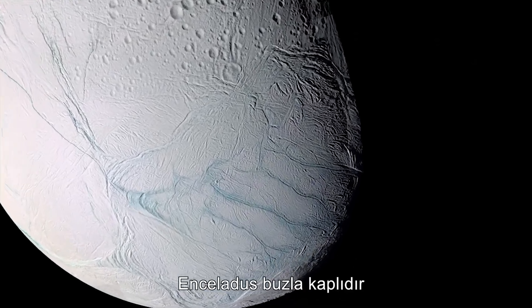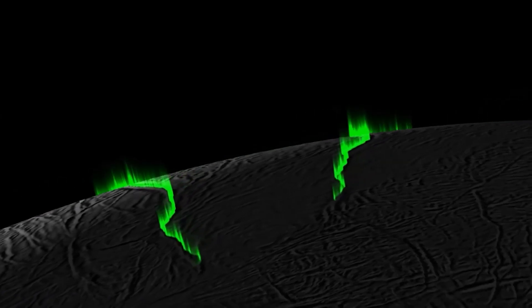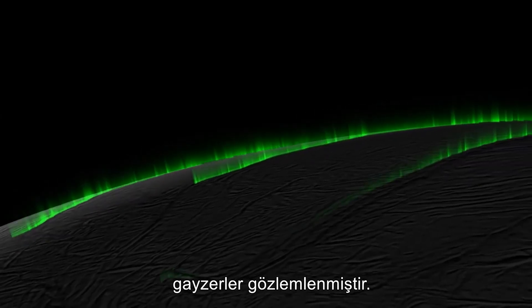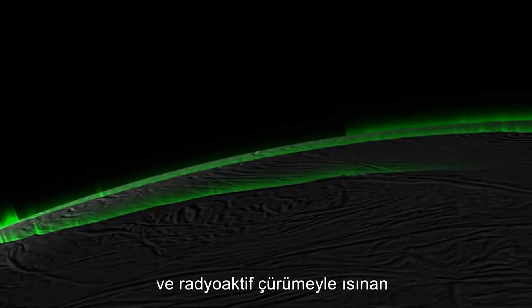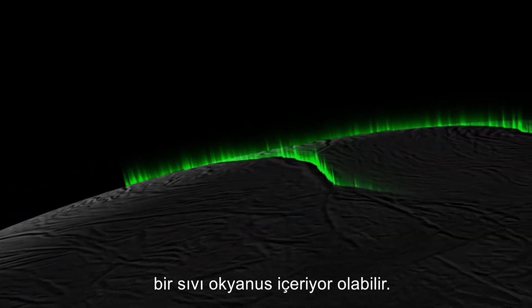Enceladus is covered in ice with a subsurface ocean at the southern pole. Geologically active in the southern region, geysers have been observed. This would be from tidal heating and orbital resonance with Dione and Rhea, and could contain a liquid ocean heated by internal radioactive decay.